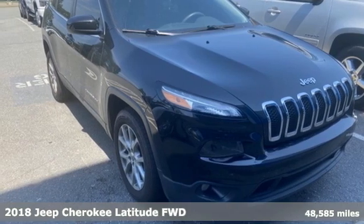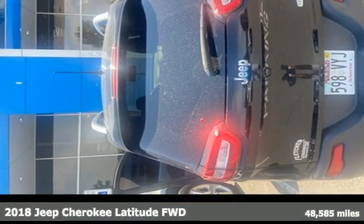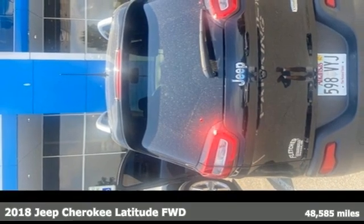It's a 2018 Jeep Cherokee. The Jeep life fits your life. It's well equipped with the features you need.